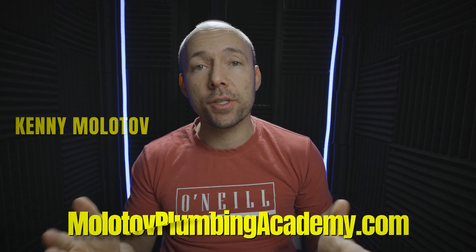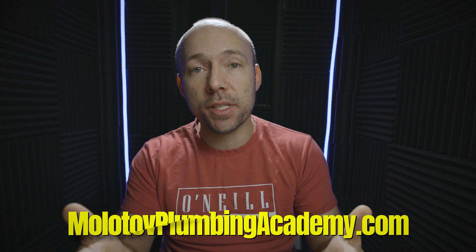Kenny Molotov here. Please check out molotovplumbingacademy.com for courses specifically designed to help you succeed in your plumbing apprenticeship. Also join our newsletter down in the description below so you can find out when new content is coming out on the plumbing academy and when new YouTube videos are on the way.